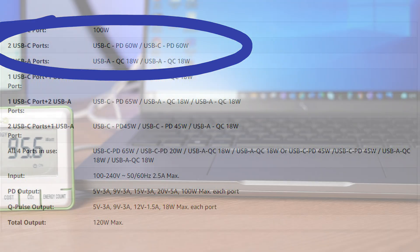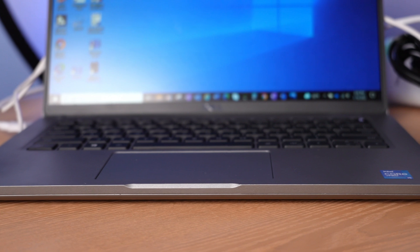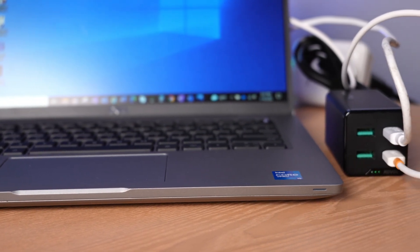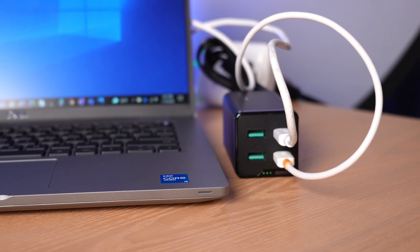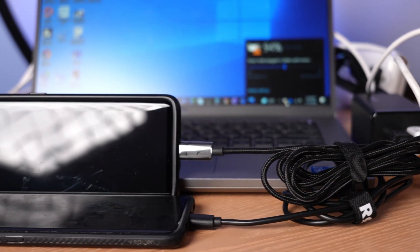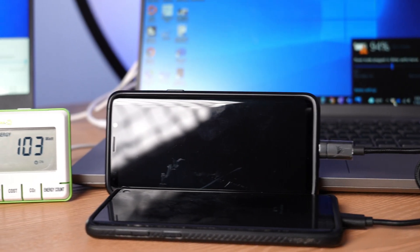So even if this Dell could actually pull more than 60 watts, it's not going to in this configuration. But 60 watts is quite sufficient for charging a laptop of this nature. Here you see the two USB-C ports used on the Coval. What's perhaps interesting about the rating of the Coval is that it's 120 watts, and the way that Coval gets to that is by adding the four ports.